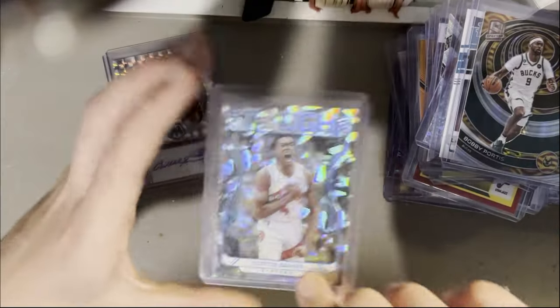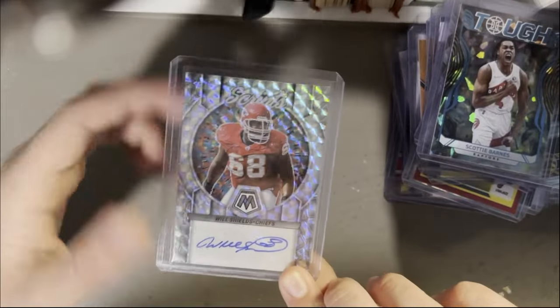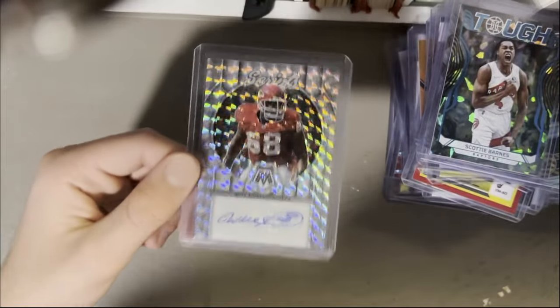Scotty Barnes Cracked Ice rookie at 275. And Will Shields rookie, Mosaic auto — definitely not a rookie on that one.